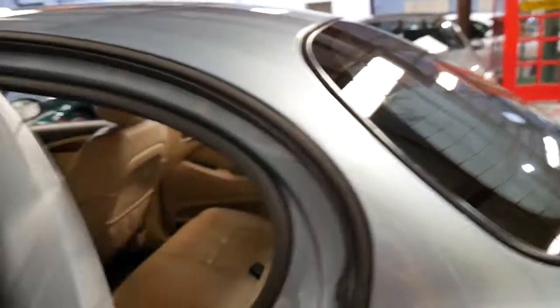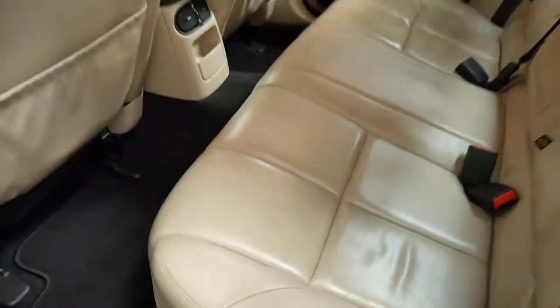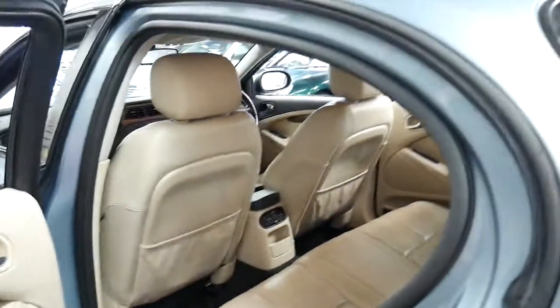The cream leather interior is very good. The Sport also came with these perforated seats, so it's got the little dots in it. It's nice soft leather, similar to a Nappa leather.